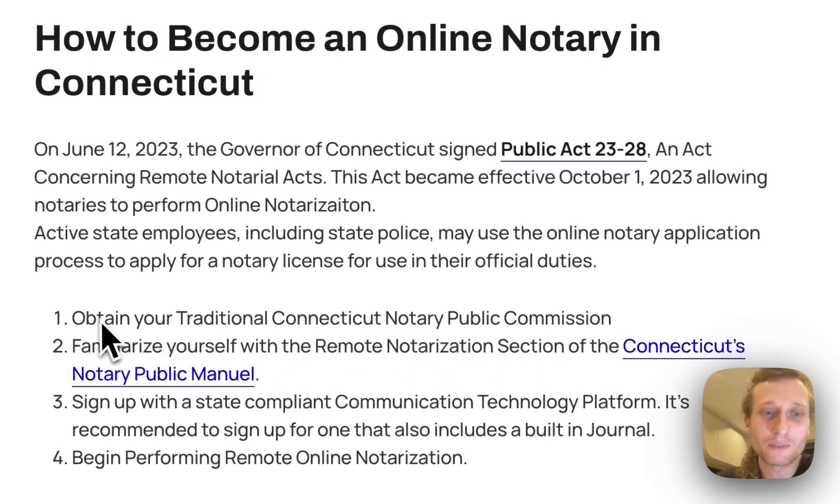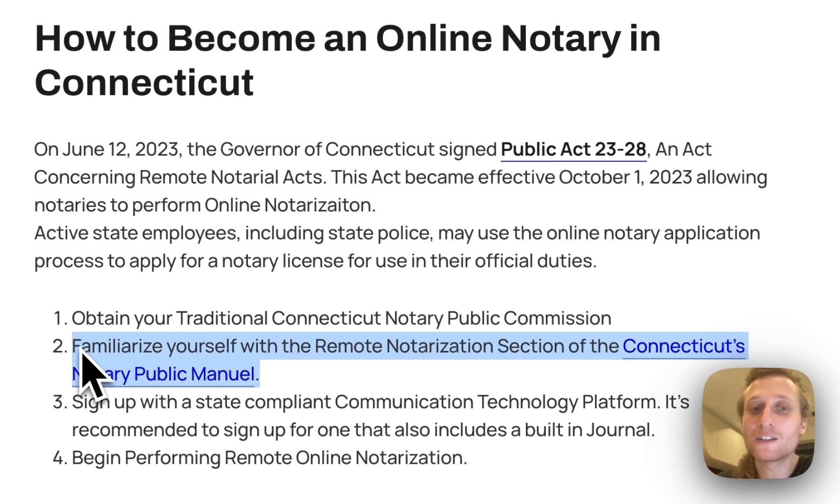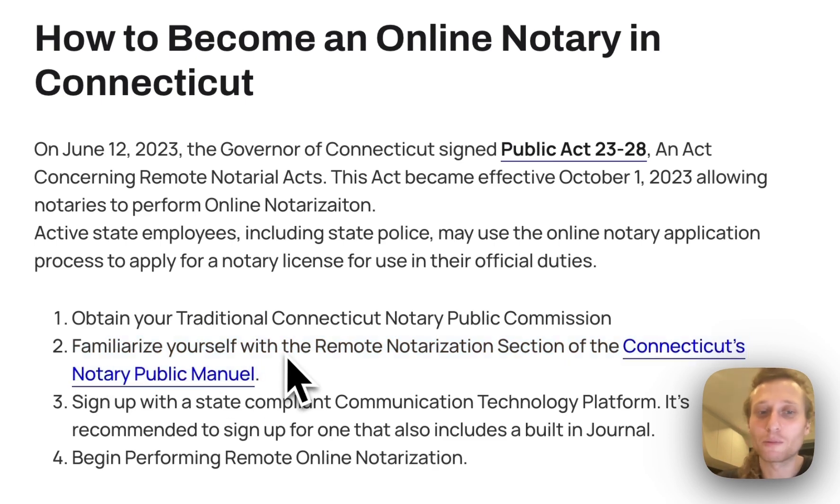Number one is you need to obtain your traditional Connecticut Notary Public Commission — in other words you already need to be a normal notary public. Step number two is you're going to need to familiarize yourself with the remote notarization section of Connecticut's notary public manual.